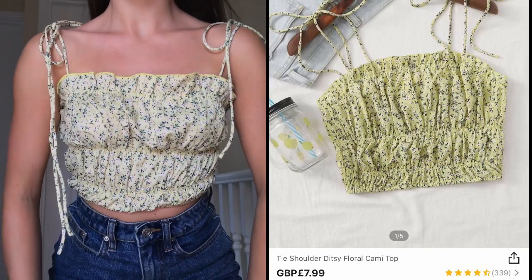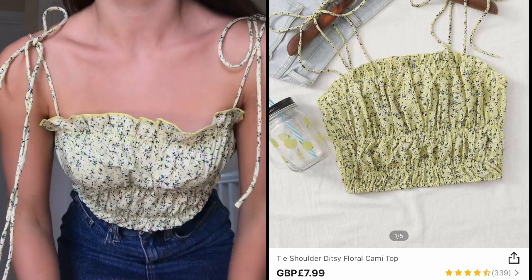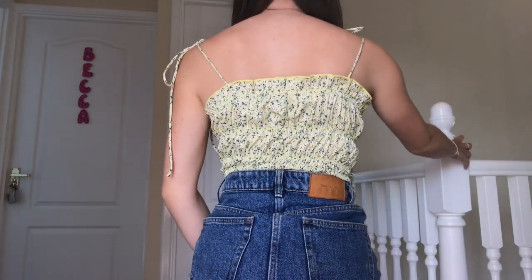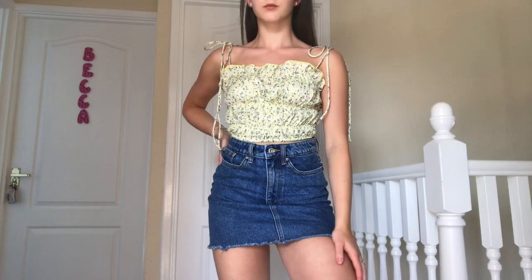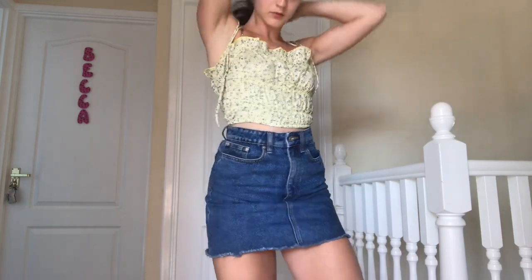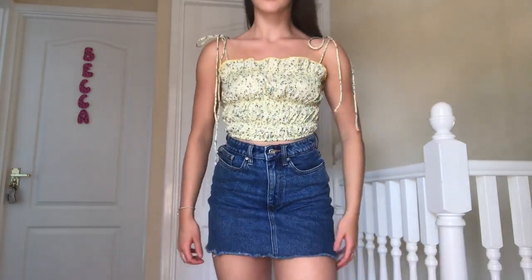The next top I picked up was this tie shoulder floral cami top in a size small. The detailing is super cute and so summery. The only fault I have is that the ties on the shoulders were slightly too long, but nothing a pair of scissors can't fix. I paired it with a blue denim skirt — a perfect summer fit. I love the little ruching details as well as the frills. I am giving this top a 10 out of 10.